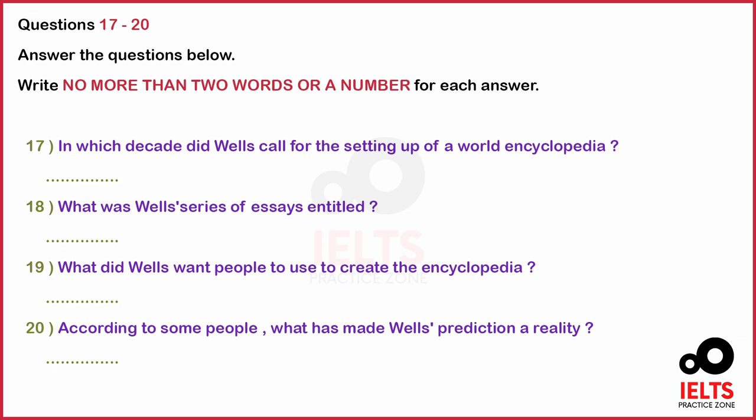Yes, and as you can imagine, many people today say that the Internet has basically fulfilled his prediction. Of course it doesn't use microfilm, but essentially it does meet all Wells' main requirements. That is the end of part two. You now have half a minute to check your answers.